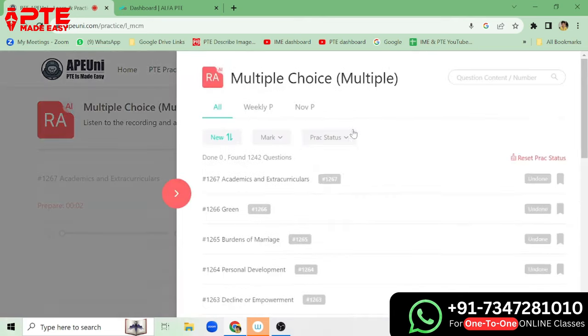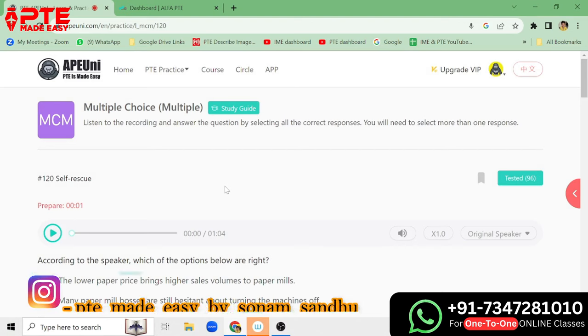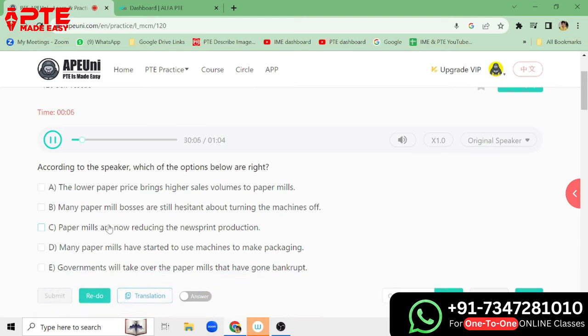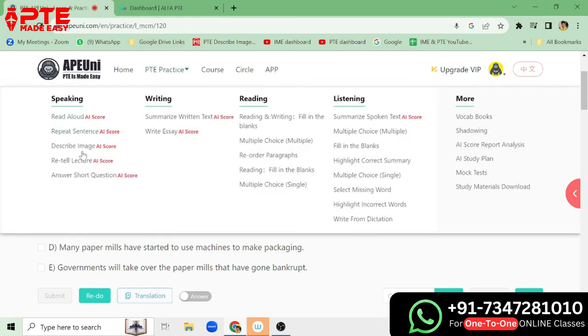Let's look at the listening part. Example audio: 'Paper mills had the worst of it for years as newspapers reduced pagination, went wholly digital or shut for good. The papers were able to hammer down the cost of newsprint from firms fighting for business as demand declined. Price-taking paper mills suffered in silence. Many hesitated to shut massive machines costing hundreds of millions of dollars. That hesitance has disappeared — mills are taking out newsprint capacity and diversifying.' So APUNI has many tasks with AI scoring: Read Aloud, Repeat Sentence, Describe Image, Re-tell Lecture, Answer Short Question — all tasks.